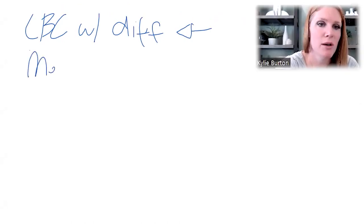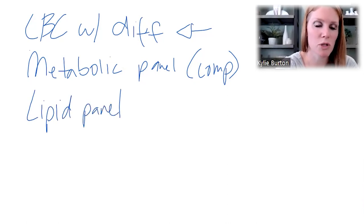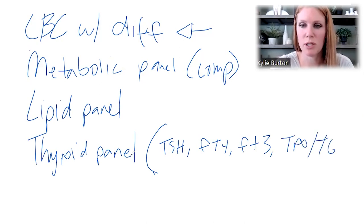Then we're going to add on the metabolic panel, often called the comprehensive metabolic panel. We're going to add on the lipid panel, which is known for cholesterol and triglycerides. We're going to add on the thyroid panel. These are all blood work that you should ask your doctor to order. What's included at minimum: TSH, free T4, free T3, and TPO and TG antibodies.